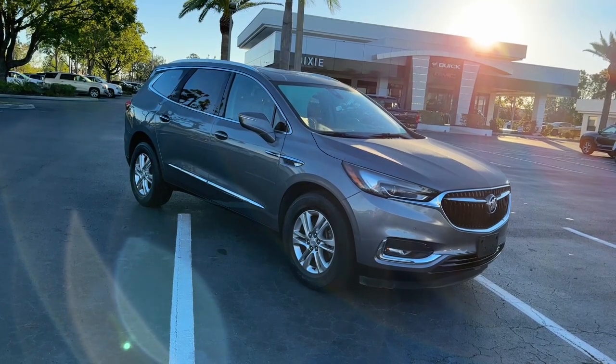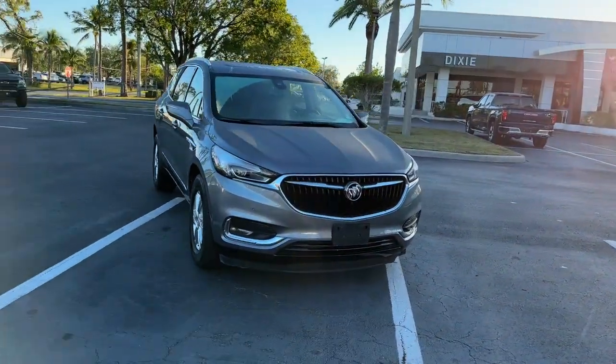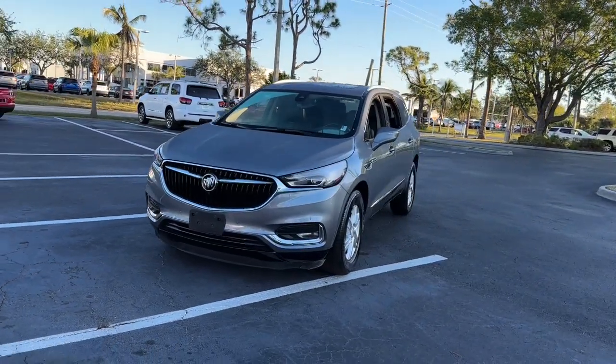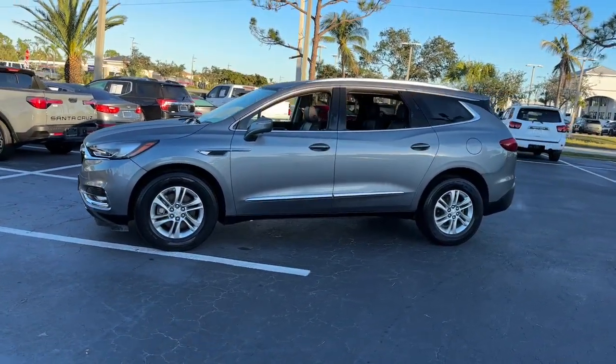This could be the car for you. The 2018 Buick Enclave, with less than 45,000 miles on the odometer, this vehicle stands out from the rest. The Buick Enclave — the midsize luxury SUV that gives you command of the road in safety and comfort with all the mod cons.